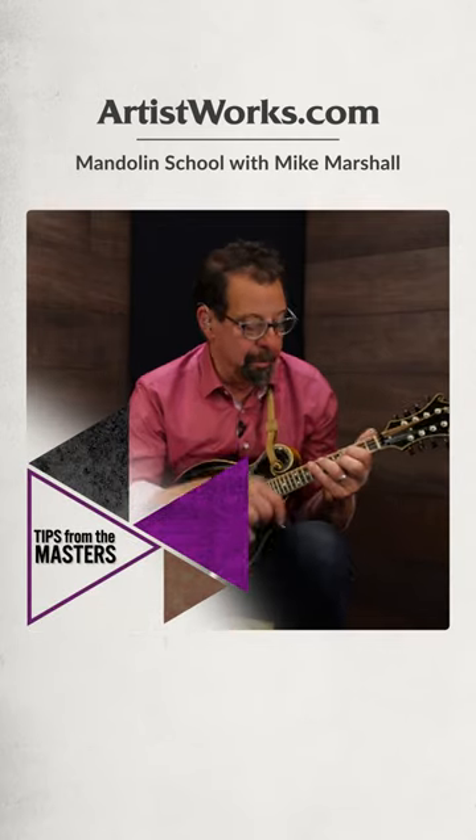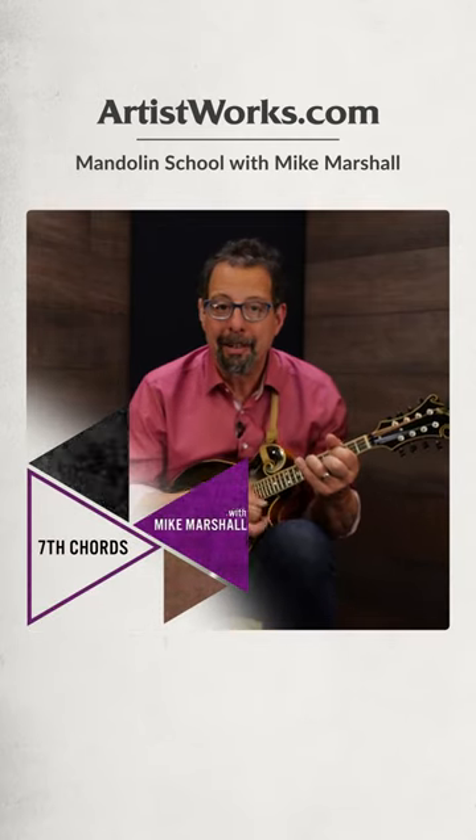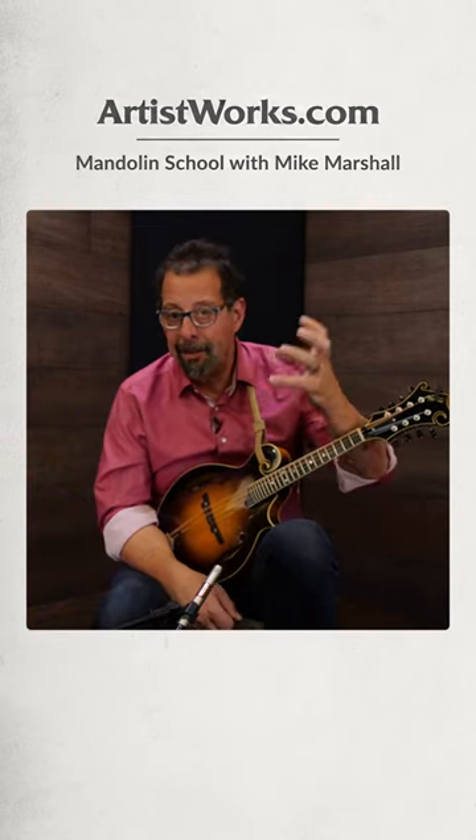Most of our bluegrass songs have 1, 3, 5 make up the chord, and we think of a D chord as having D, F sharp, and A in it. In jazz and other kinds of classical music, we start to hear other notes besides the 1, 3, and 5.